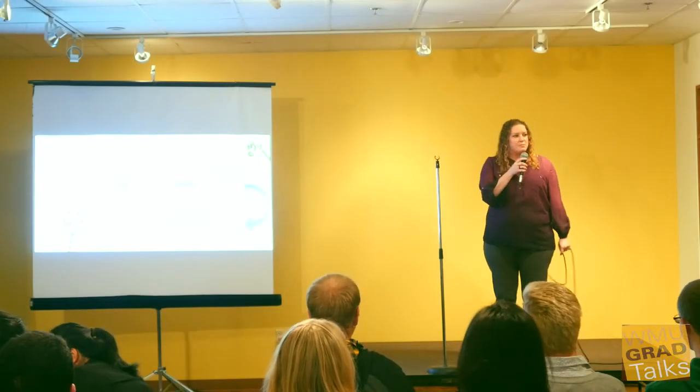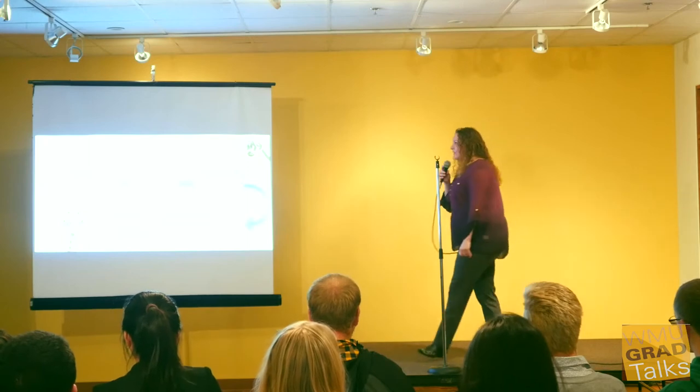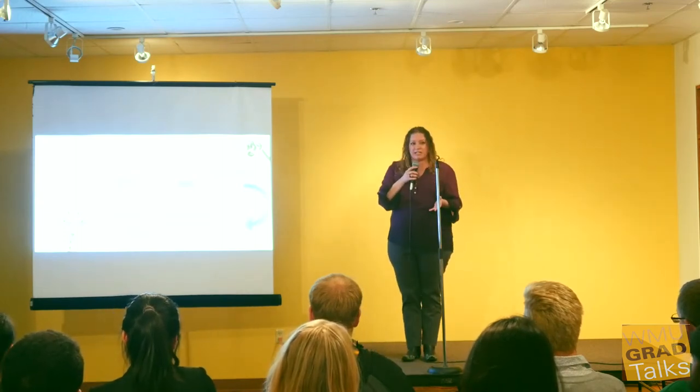Good afternoon, everyone. My name is Barbara, and I'm a doctoral student studying science education. I also have 12 years of experience working in a zoo. Most of my job there was educating school students scientific content.